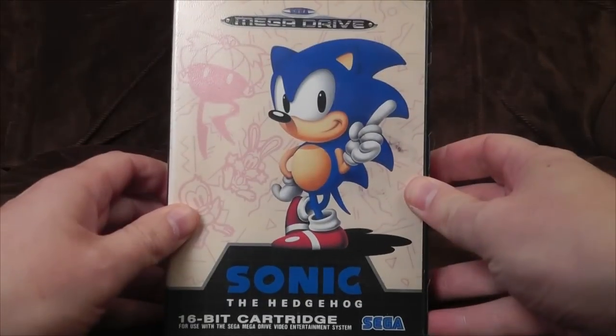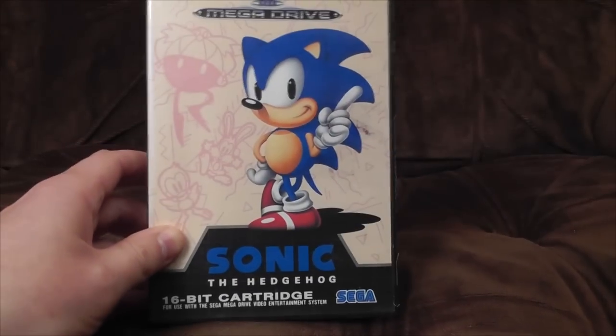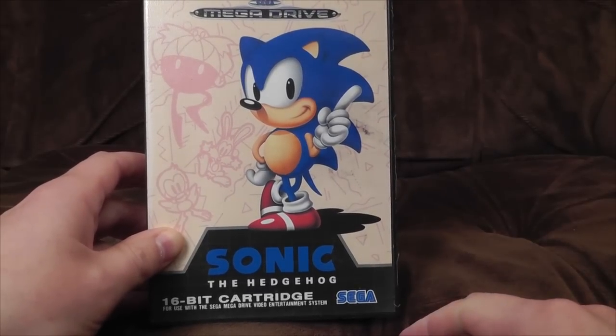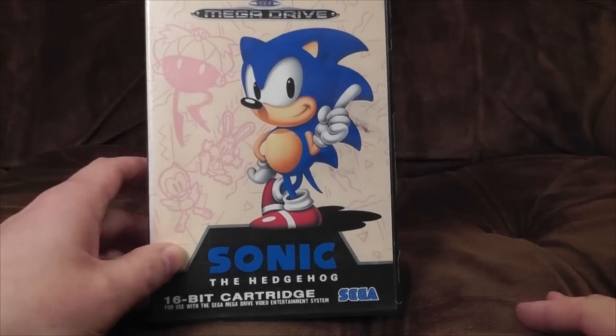Hello! Sega! Who remembers the Mega Drive then? Answer: most people. It was Sega's super popular console, released in late 1990, and was the European version of the Genesis, which was released about a year before in America, and originally it was released like a year before that in Japan or something. Anyway, who cares?